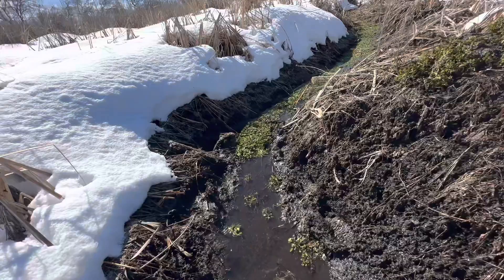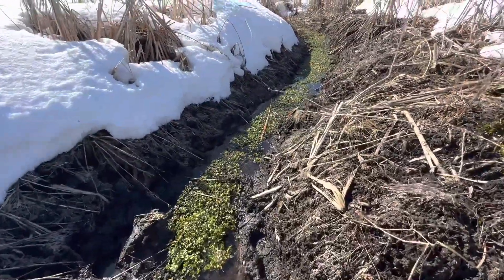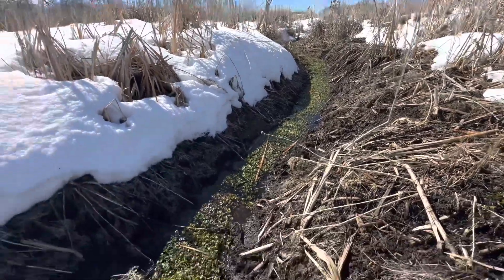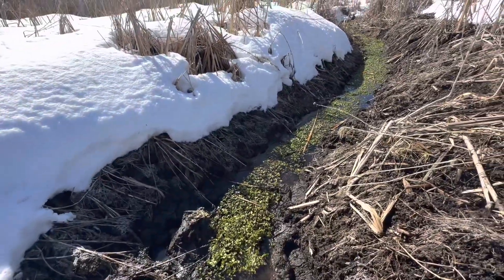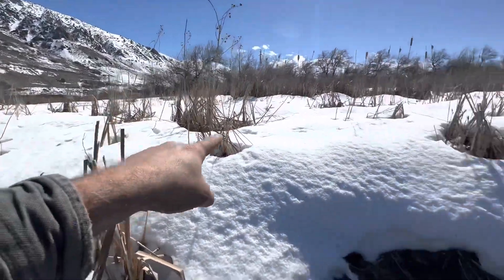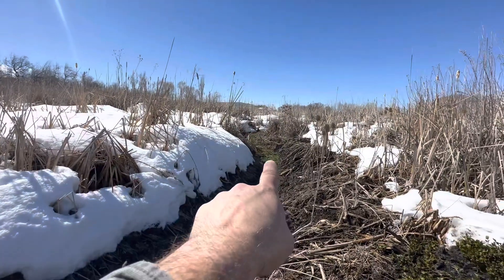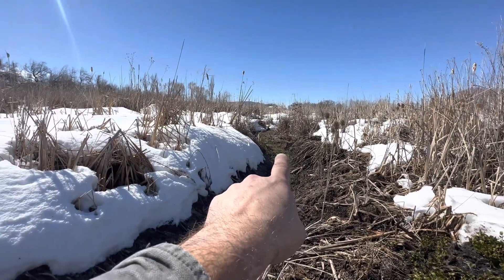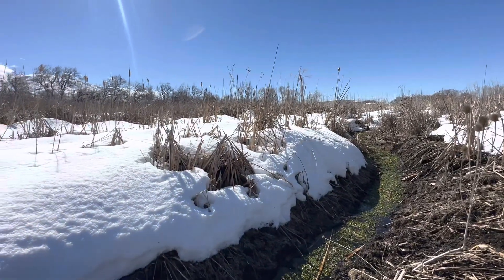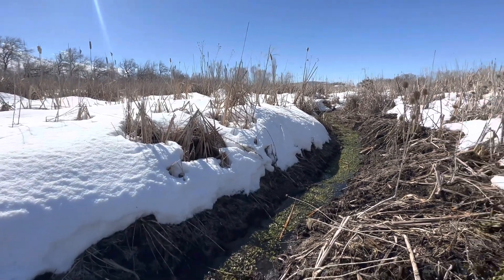This ditch is full of watercress right now. As you can see, up here I haven't done any digging. About a year ago I was able to get the mini excavator up here on the bank and reach down here and clear it out to about right here, but not further. This up here is all still super wet and spongy, so I could only get the excavator so far.